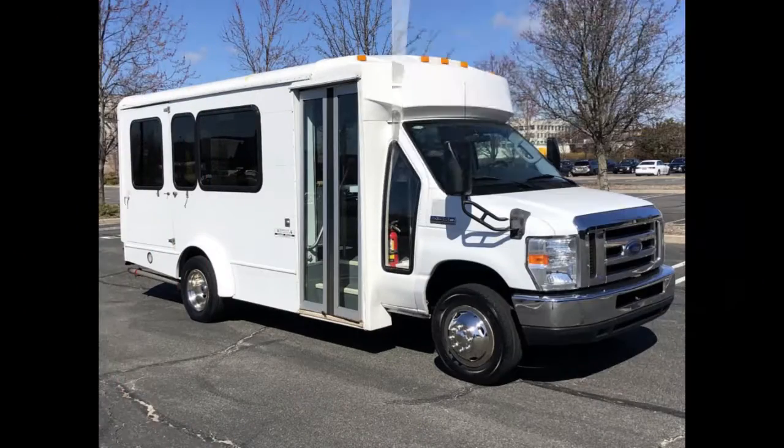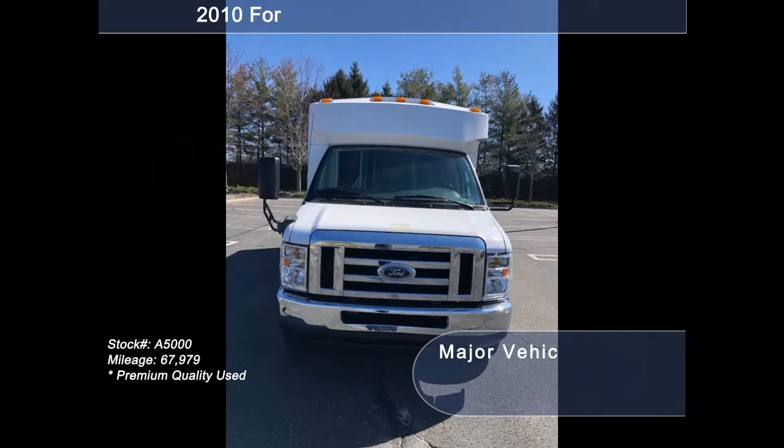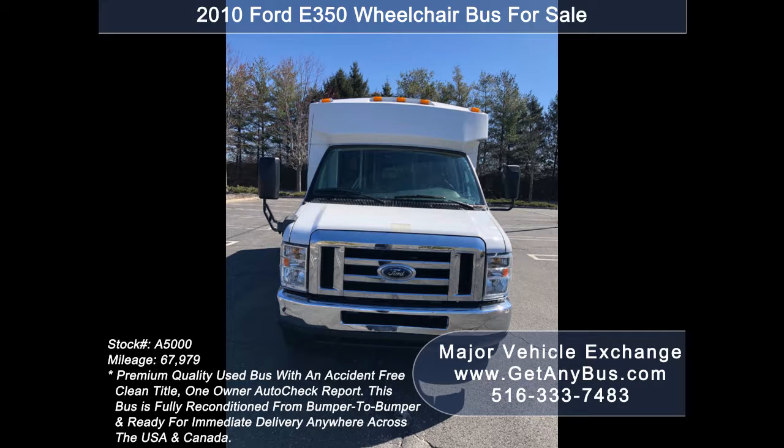Major Vehicle Exchange presents a 2010 Ford E350 Wheelchair Mini Shuttle Bus for sale. Stock number A5000. This used bus for sale has an accident-free clean title, one-owner Autocheck report.